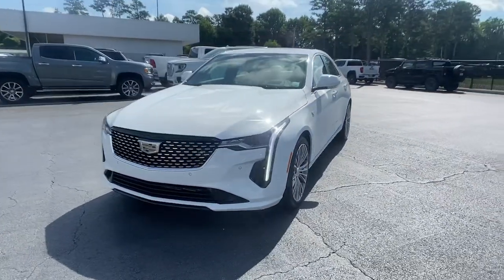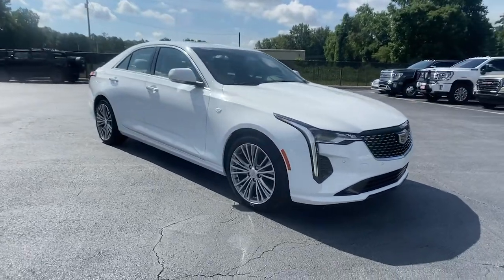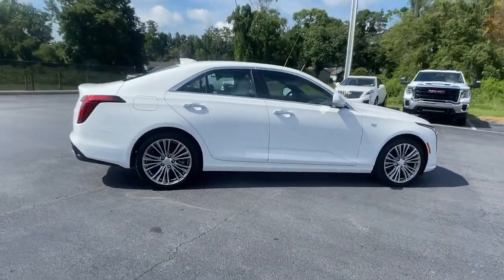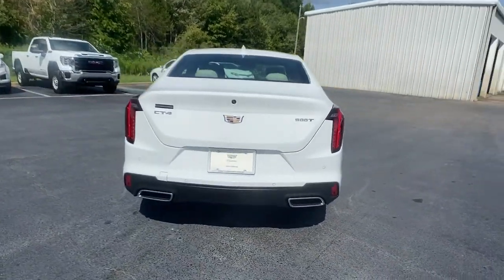Looking for your dream car? It could be the 2022 Cadillac CT4. Now is the perfect time to start a fresh new chapter in your traveling life. Take a closer look at this vehicle — its design and features represent an outstanding value.